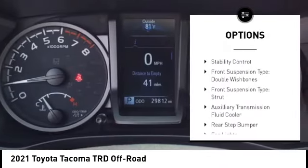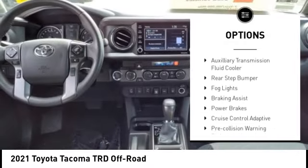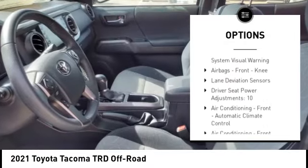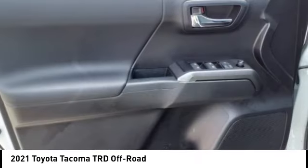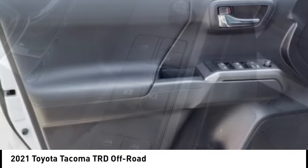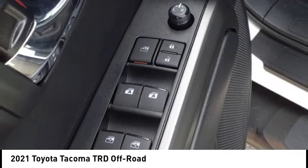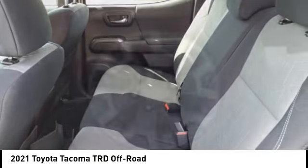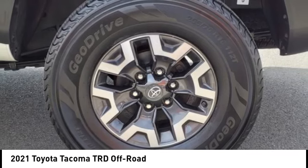Power windows with safety reverse, traction control, stability control, front suspension type: double wishbones, front suspension type: strut, auxiliary transmission fluid cooler, rear step bumper, fog lights, braking assist, power brakes. Drive away with a great deal on this vehicle. Call or stop in today.